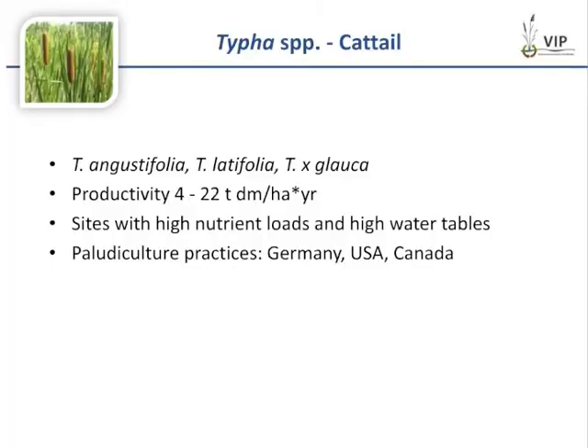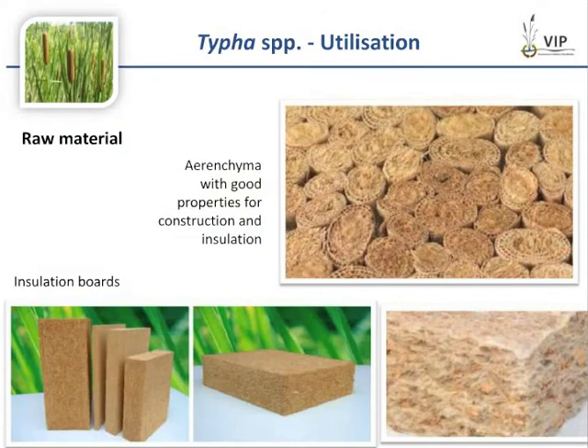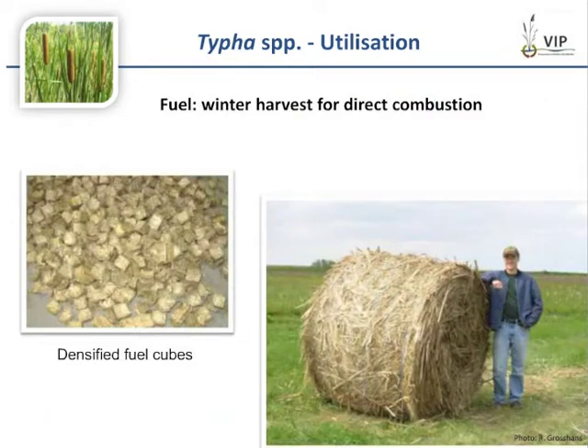Another promising plant is the cattail. There are several highly productive species like Typha angustifolia, latifolia, or glauca. They are recommended for sites with high nutrient loads and high water tables. Here you can see the spring harvest in the Netley-Libau Marsh in Manitoba, Canada, where Typha is harvested for combustion and for nutrient discharge, especially phosphorus reclamation. The aerenchyma tissue is very porous and holds very good properties for construction and insulation materials. You can also use the winter harvest for direct combustion.